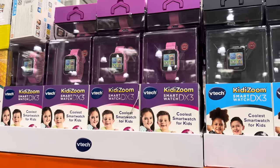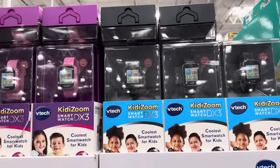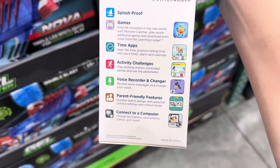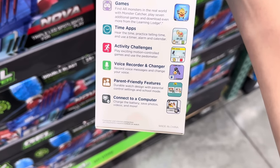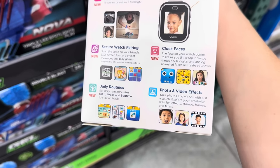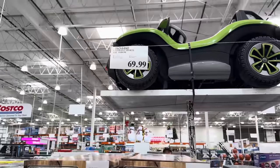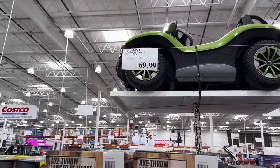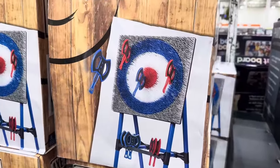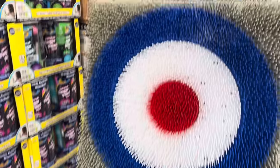Smartwatch time from VTech — the Kitty Zoom smartwatch, on sale until the 19th of November for $29.99. Coolest smartwatch for kids: splash proof, games, time apps, activity challenges, voice recorder and charger, parent-friendly features, and you can connect it to a computer. Daily routines, photo and video effects, clock faces. Also, an axe throw game — $69.99, folds up for easy storage. You get red and blue axes with axe storage. Fun for kids or yourself.